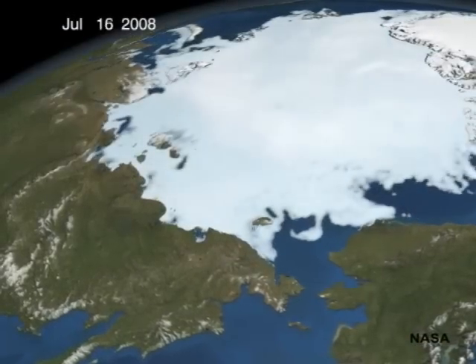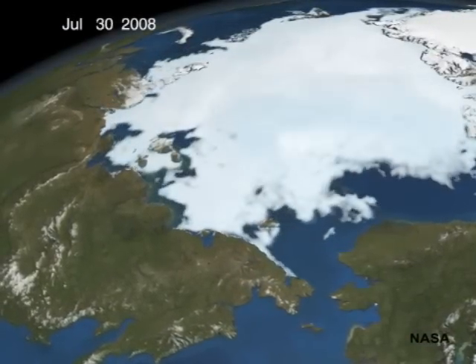In recent years, summer sea ice in the Arctic has melted beyond the edge of the continental shelf, leaving the females and calves without their traditional feeding and resting platforms.